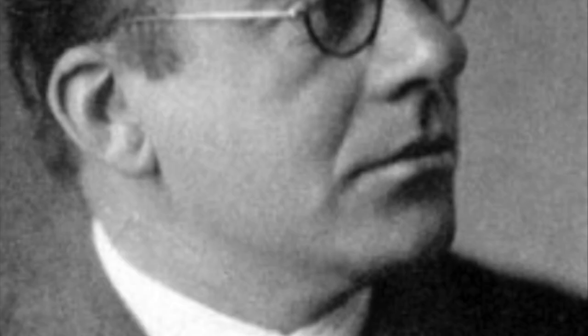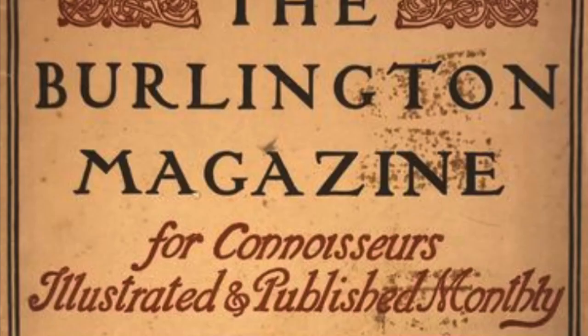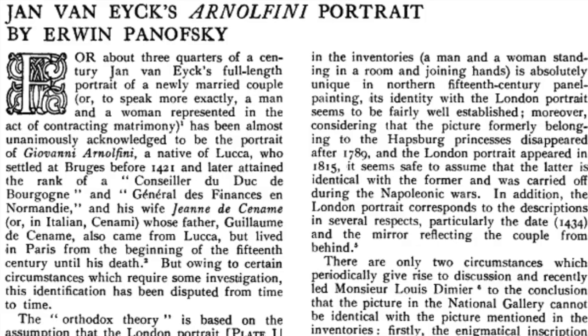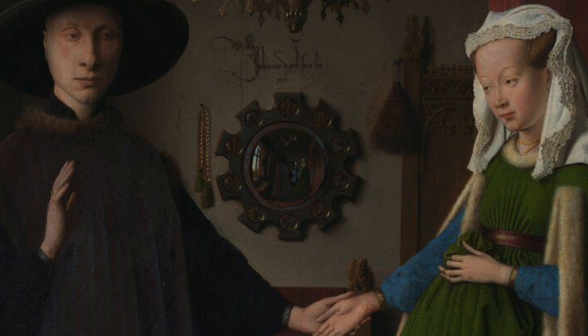Interpretation number two. In 1934, almost a hundred years after the Arnolfini portrait first went on public display, the art historian Erwin Panovsky wrote an influential article in the Burlington magazine, in which he suggested that the painting was not only a portrait but also a legal record — that it was a wedding scene which also acted as a kind of marriage certificate. Looking closely, two figures can be seen reflected in the mirror on the back wall. According to Panovsky's theory, they were acting as witnesses to the nuptials of the couple in the foreground, the figure in blue being the artist Jan van Eyck himself. Directly above the mirror is a Latin inscription incorporating van Eyck's signature. It translates as: Jan van Eyck was here, 1434.